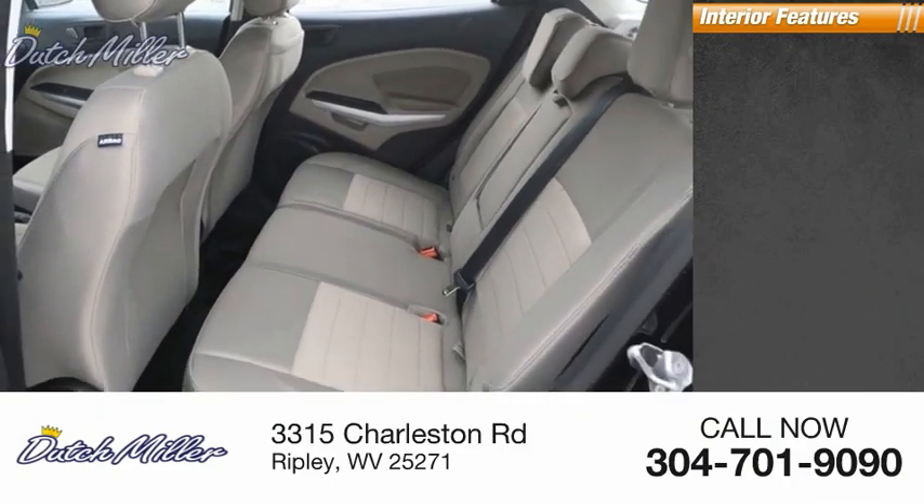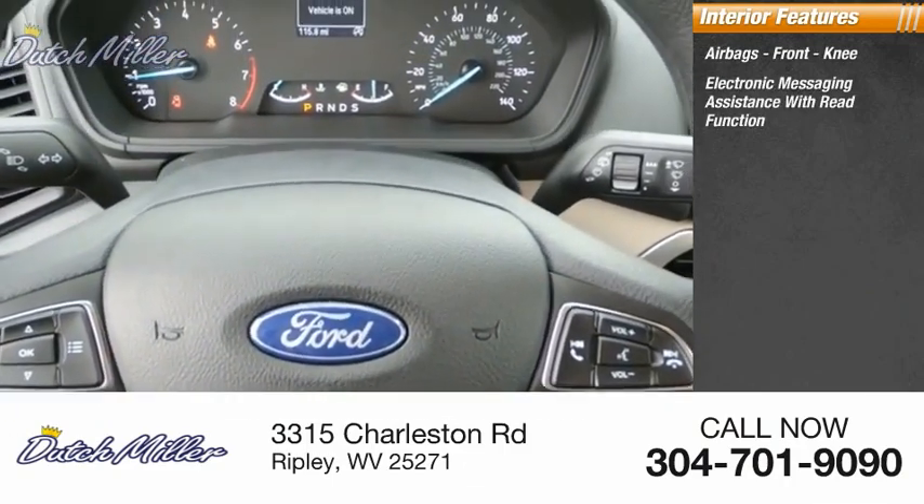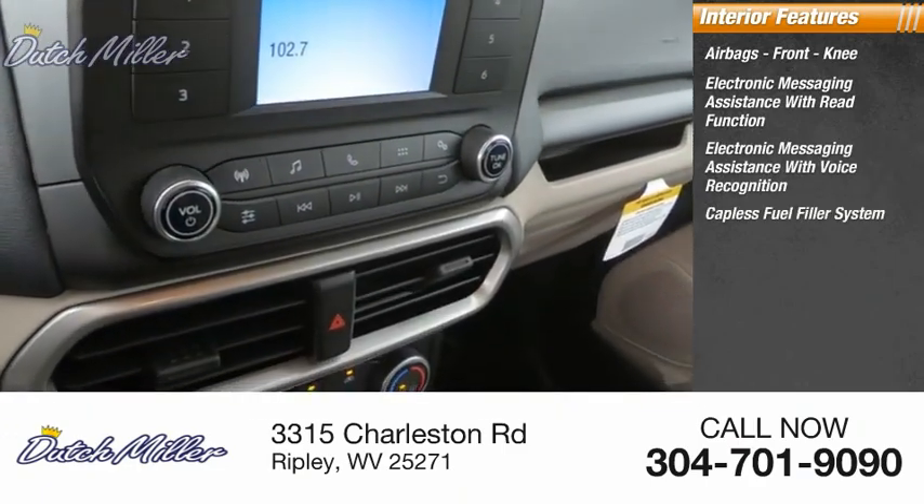Inside you'll find airbags, front knee airbag, electronic messaging assistance with read function, electronic messaging assistance with voice recognition, and a capless fuel filler system.